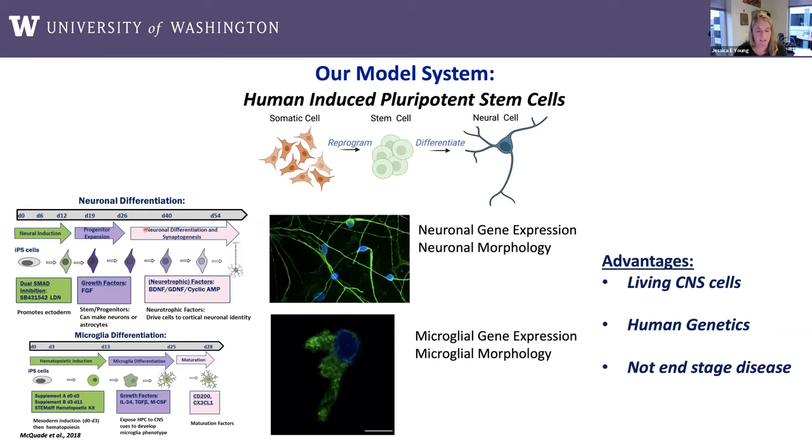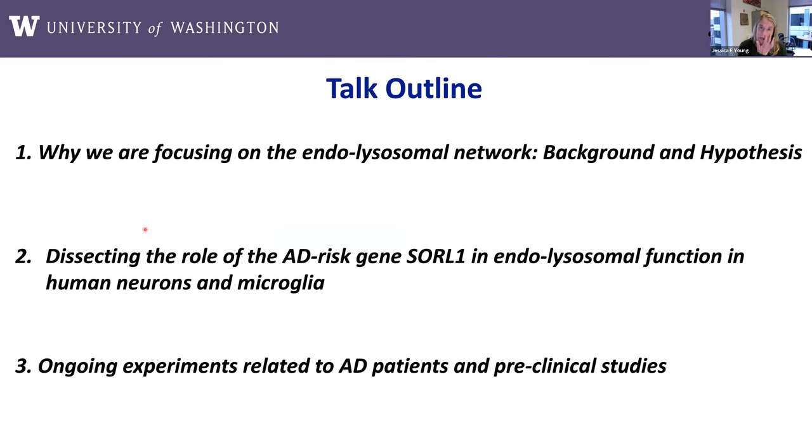With every model there are advantages and disadvantages. The key advantages of the iPSC model are that we can actually do experiments in living central nervous system cells, which is hard to do from humans; we can capture unique human genetics; and we can look at things that are not representing the end stage of a very long and progressive disease. To give you an outline: I'll first go through background and our general hypotheses on why we're focusing on the endolysosomal network. Then I'll show studies dissecting the role of the AD risk gene SORL1 in endolysosomal functions using both human neurons and microglia, and finally discuss some ongoing experiments directly related to AD patients and preclinical studies.